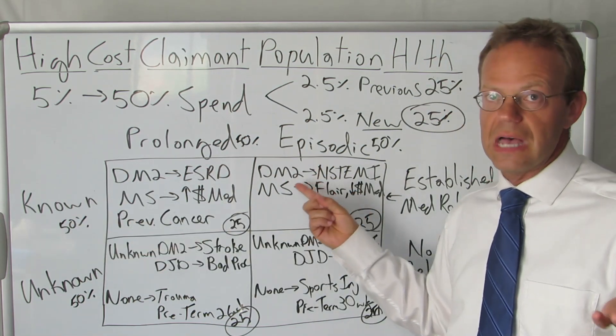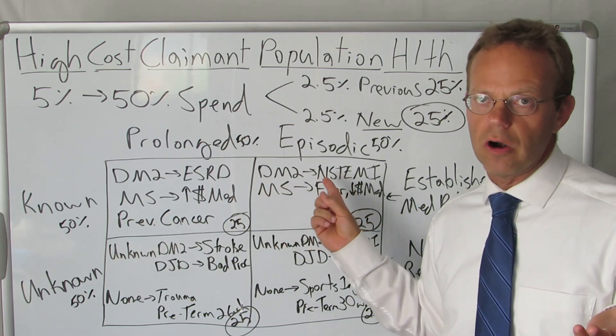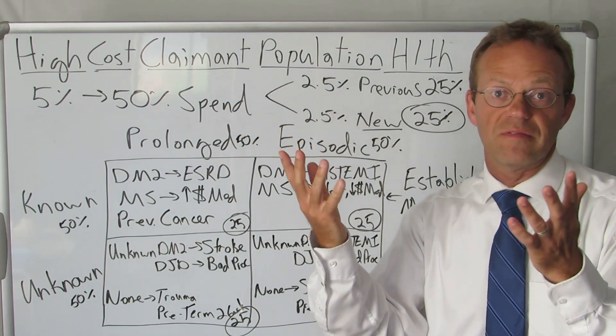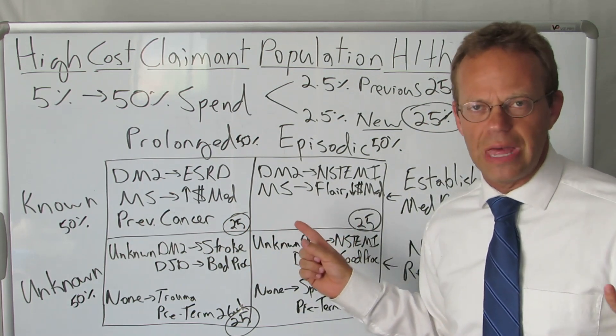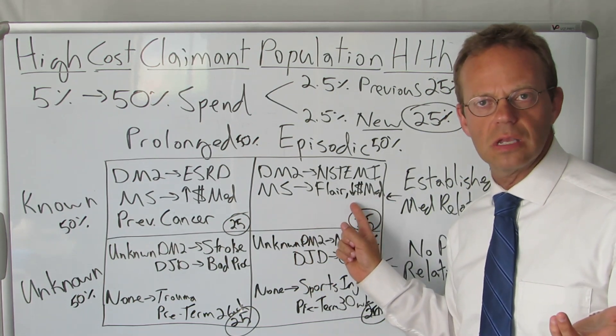Then you have your known folks where it's episodic. This might be somebody with type 2 diabetes who just has a small heart attack — an NSTEMI — they're in the hospital for about five days, and they're actually pretty much fine after they get their stents. Likewise with MS, they might have a flare but not everyone with MS is put on a high cost medication — they might be put on a lower cost medication.